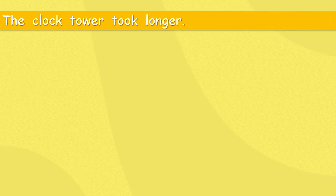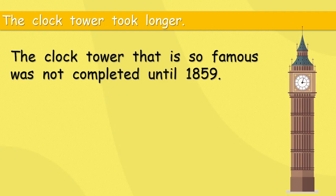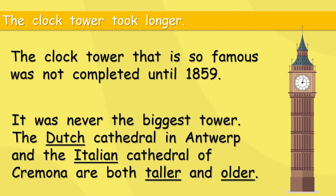The clock tower took even longer — it was not completed until 1859. That is a very long time after the fire. It was never the biggest tower: the Dutch cathedral in Antwerp and the Italian cathedral of Cremona are both taller and older.